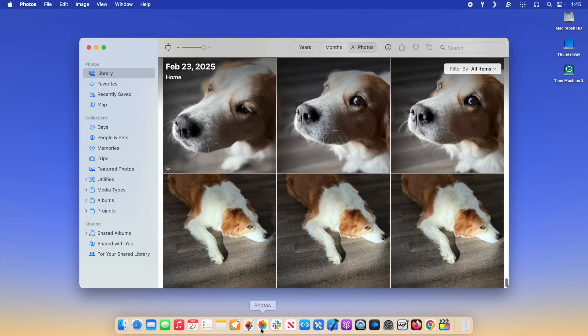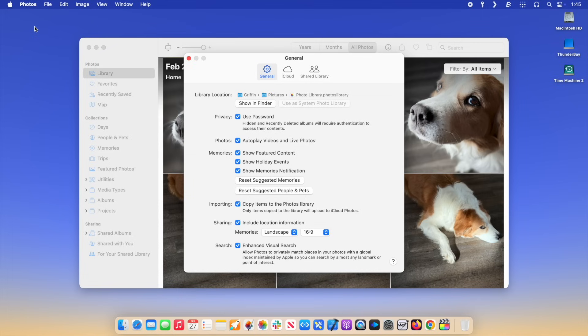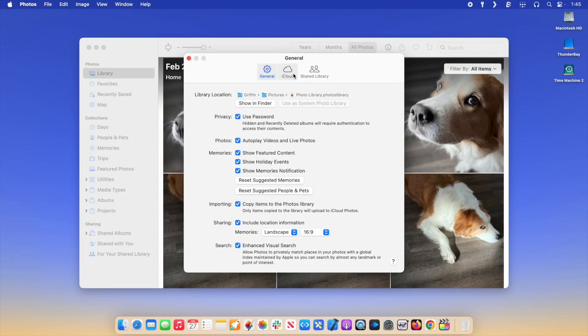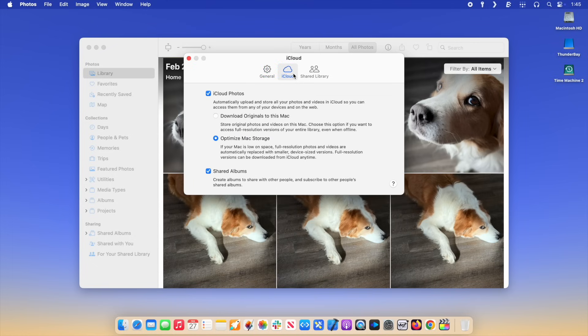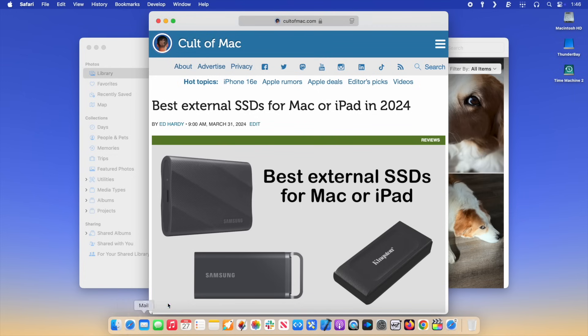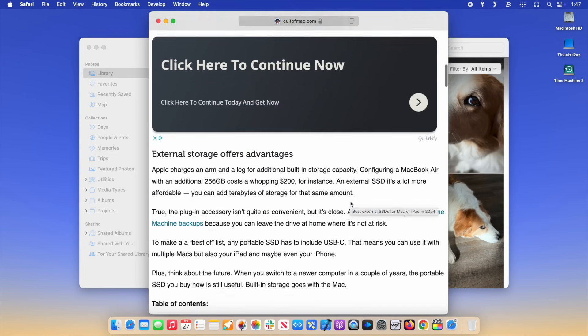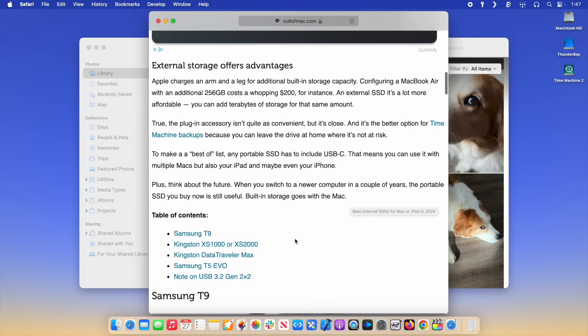On a Mac, open the Photos app, go to Photos > Settings in the menu bar, and click the iCloud tab. Make sure Download Originals to This Mac is checked, and then disable iCloud Photos. If you don't have enough free storage on your Mac to keep your entire library, you can check out a buying guide for external SSD storage, and move your photo library to an external disk using the Finder.